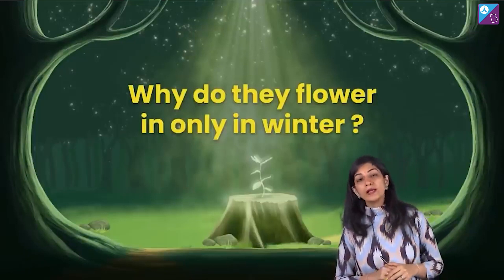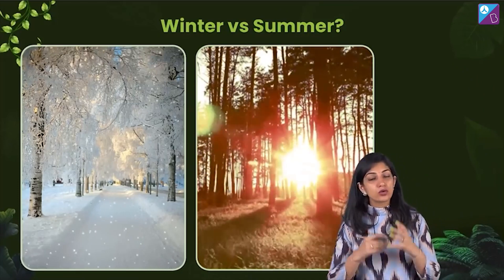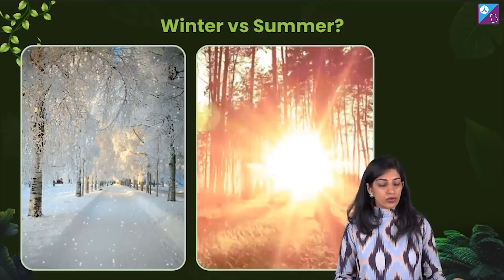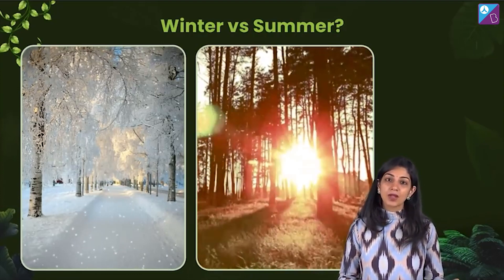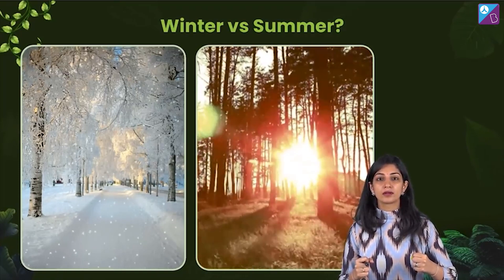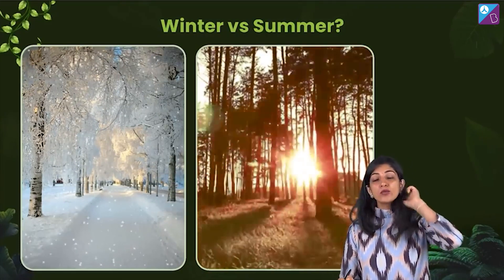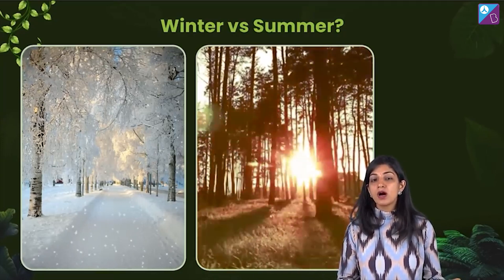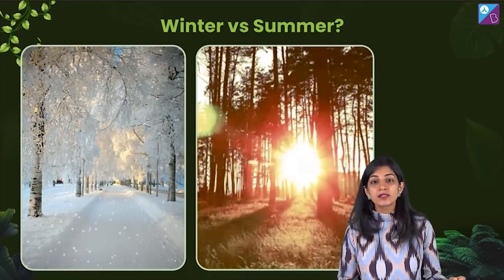And why do they flower only in winter? What is the reason that they like to flower only in the winter? To answer that, let's remind ourselves. Or you want to look at the picture — what a beautiful depiction of winter and summer. What is the main first reaction we have when we think about summer and winter? The temperature change. Summer has high temperature and winter has low temperature. That means that these flowers are sensitive to — or the phenomenon of flowering in these plants is sensitive to — temperature.